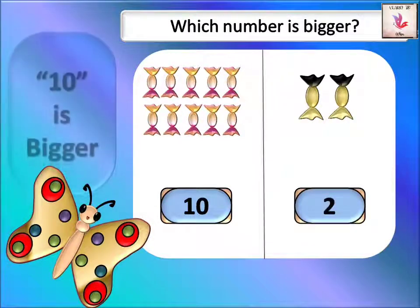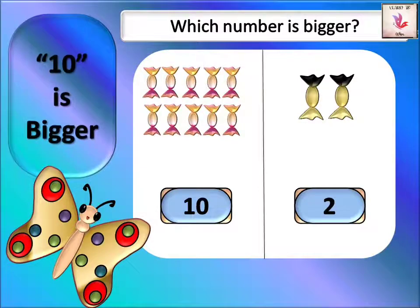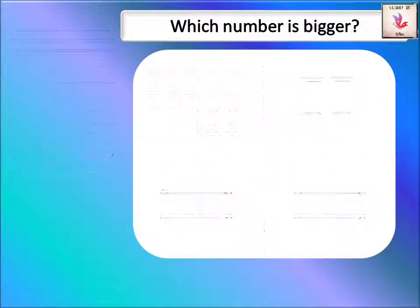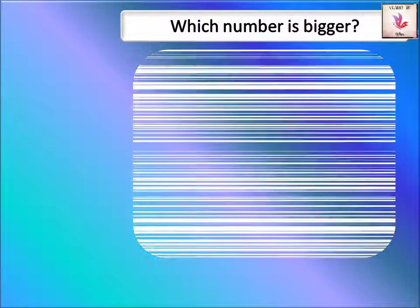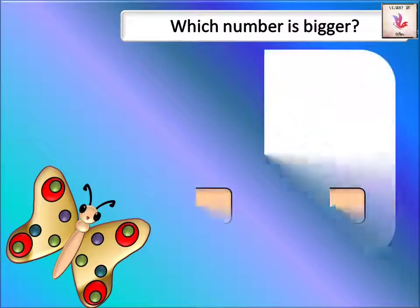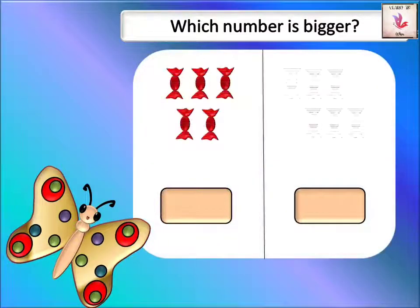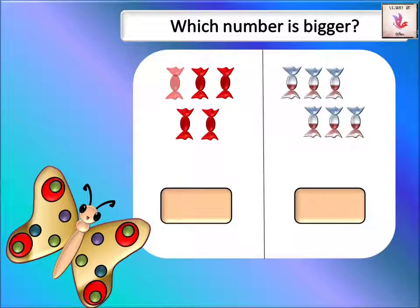Ten is more, so ten is the biggest number. Let's move on to another example. On one side we have red candies and on the other side we have colorful candies — one, two, three, four, five. There are five red candies.